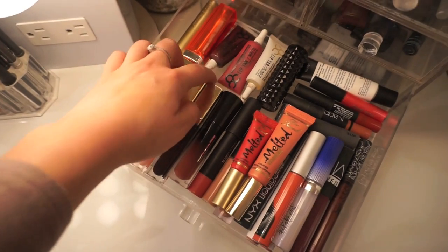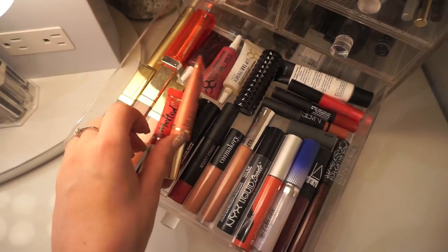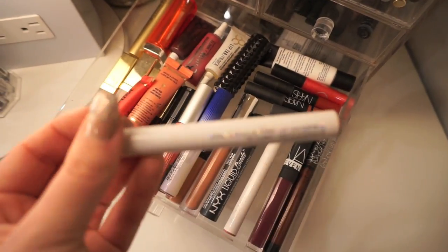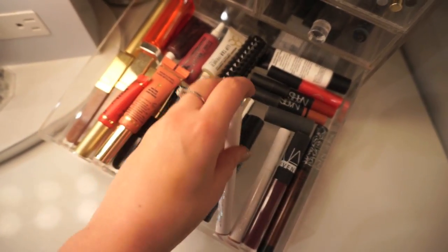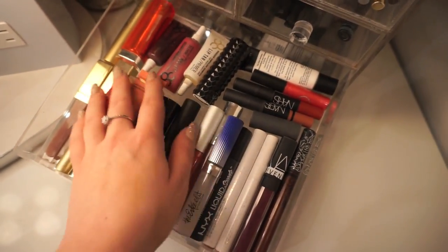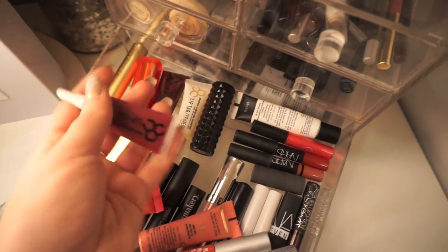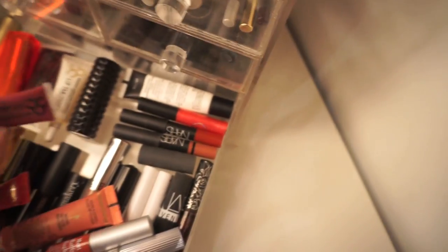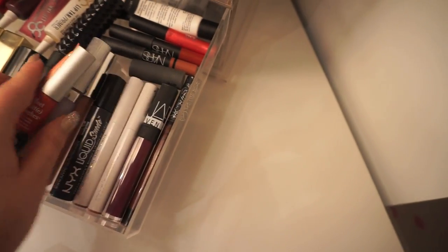I don't really use a whole lot of these, but I have so many that they just kind of needed their own individual space. I normally keep most of my favorite lipsticks in their lipstick organizers, so these are just extras or colors I don't use on a daily basis. I've got some OCC lip tars, some NARS, some Too Faced — just a bunch of random various brands in there.